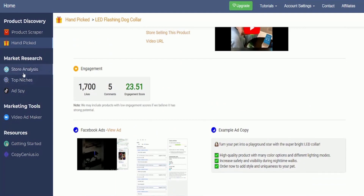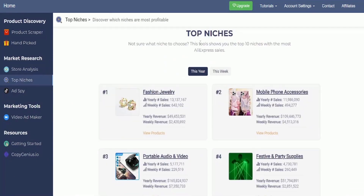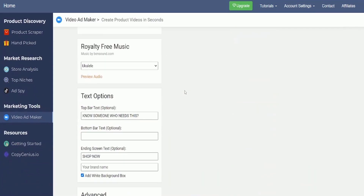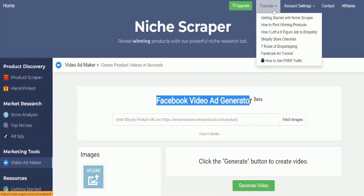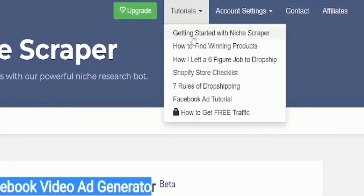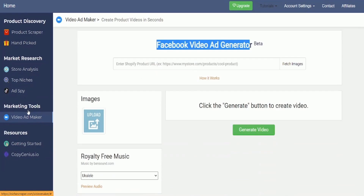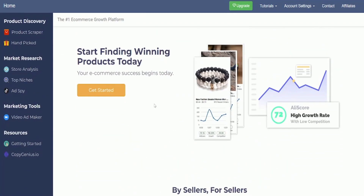In addition, Niche Scraper's platform provides a curated collection of top-trending products, store analysis, and a video ad maker tool. Users can also access various resources and guides, including tutorials on product research, store optimization, and marketing strategies. While signing up is free, it comes with limited access. To unlock the full range of features, users can upgrade to the Pro Plan for $39.90 per month.